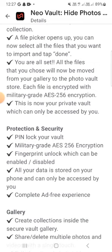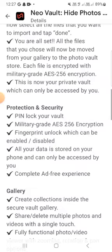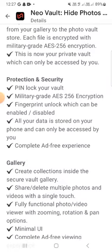Files are encrypted with multi-layer AES-256 encryption. This is a private wallet which can only be accessed by you, protected by a security PIN lock and fingerprint unlock. Your data is stored on your phone and can only be accessed by you. Keep supporting, keep watching, and make sure to subscribe to my YouTube channel. Allah Hafiz.